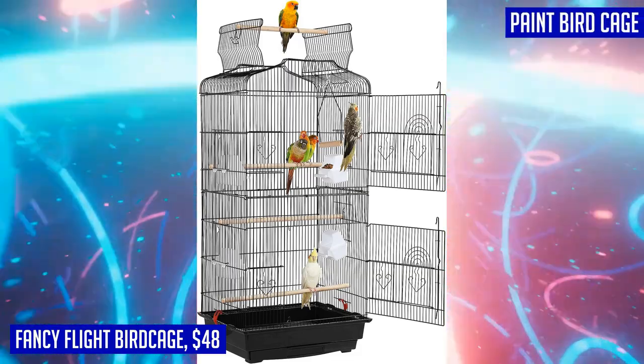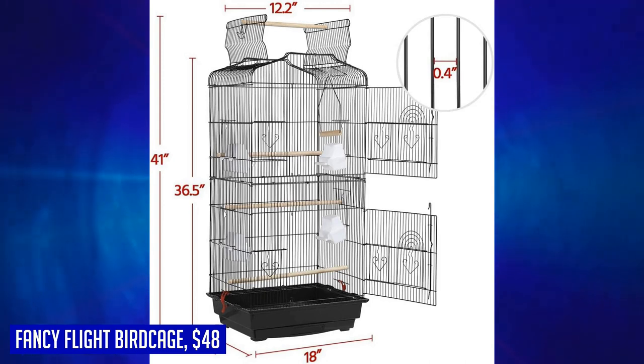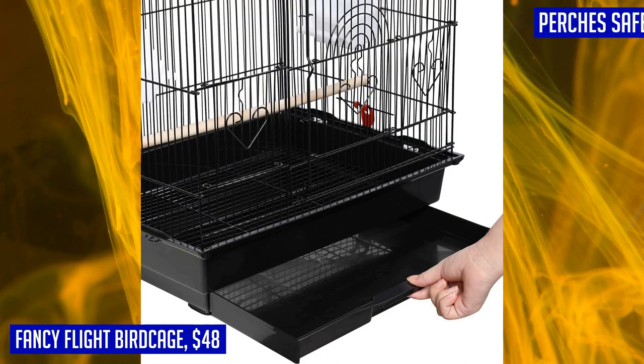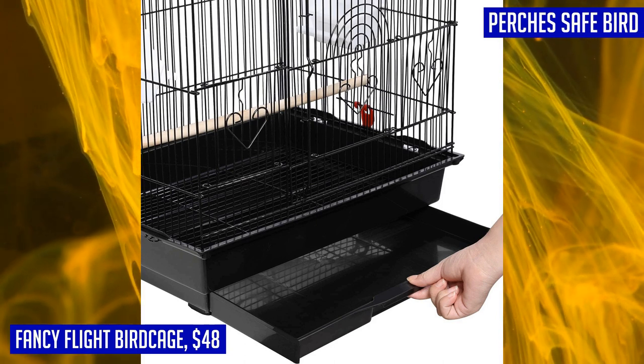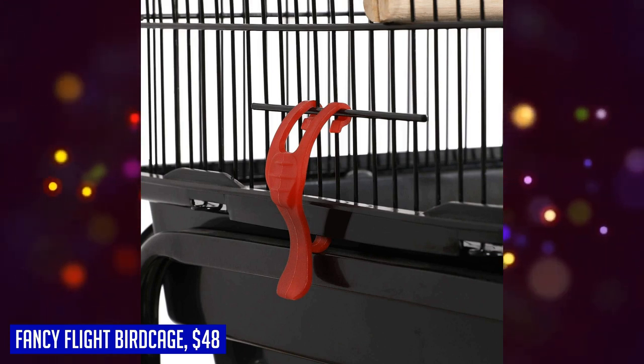You can quickly tidy up after your little friends, and the fence at the bottom prevents birds from walking in their excrement. Get the Yahitech 41-inch Open Top Medium Bird Cage today and provide your parakeets, finches, canaries, lovebirds, small quaker parrots, cockatiels, budgies, or green cheek conures with a comfortable and stimulating home they deserve.